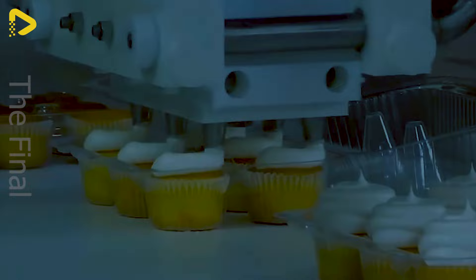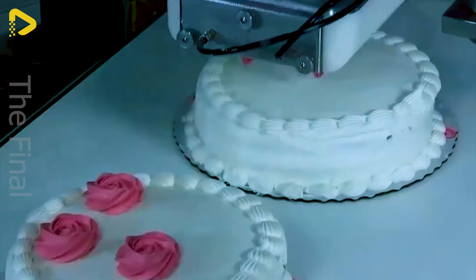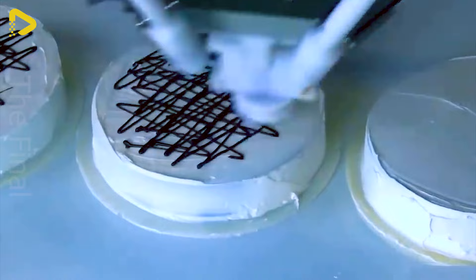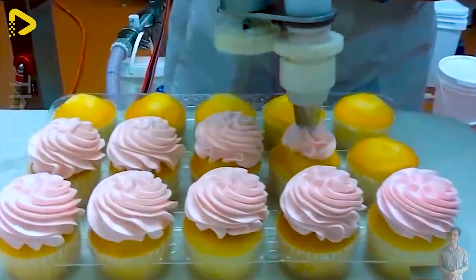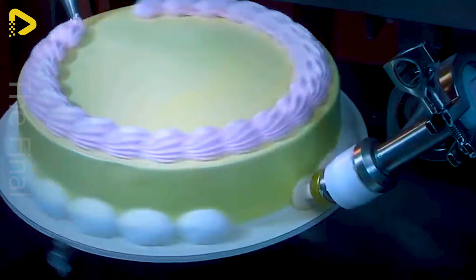Imagine a world where cakes dance on the production line, chocolate flows like a sweet river and robots waltz with cookies. Unlike the meticulous craftsmanship of pastry chefs, these machines operate at lightning speed. Cakes are baked, frosting is applied and chocolate is decorated in an instant, ensuring perfect consistency for each product. Every cake is a flawless replica of the original, providing a consistent experience for diners.